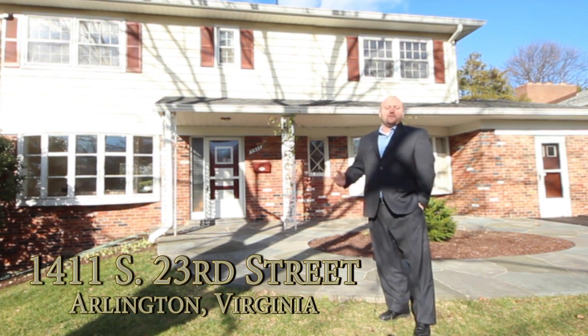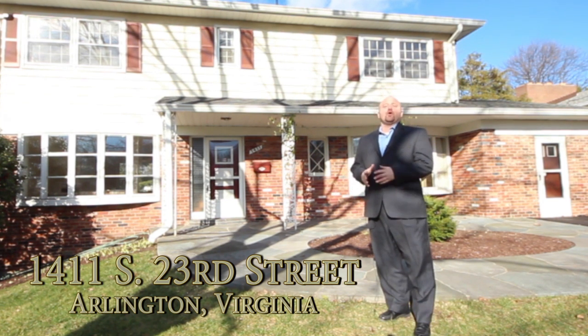It's a gorgeous three-level colonial with four bedrooms, three and a half bathrooms, and a walkout basement to your own private oasis.